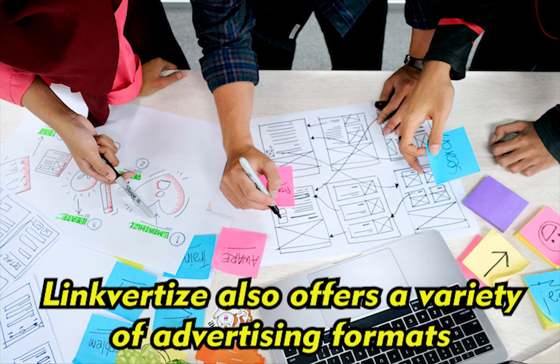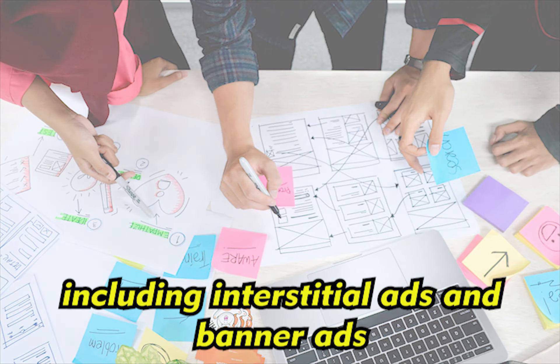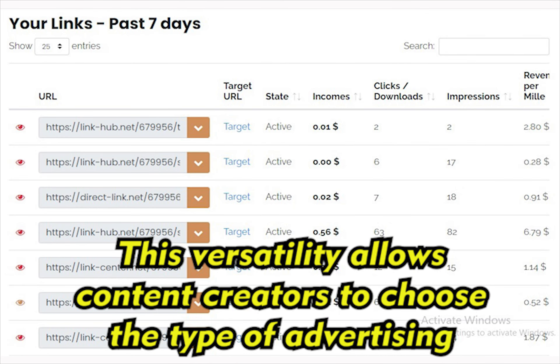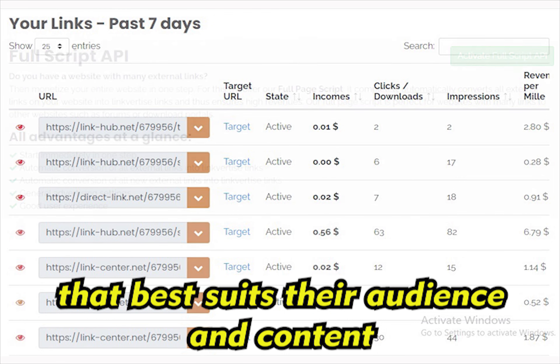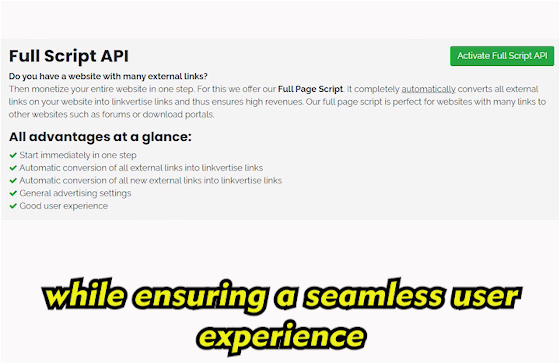Linkvertise also offers a variety of advertising formats, including interstitial ads and banner ads. This versatility allows content creators to choose the type of advertising that best suits their audience and content. The platform optimizes the ads to maximize revenue potential while ensuring a seamless user experience.